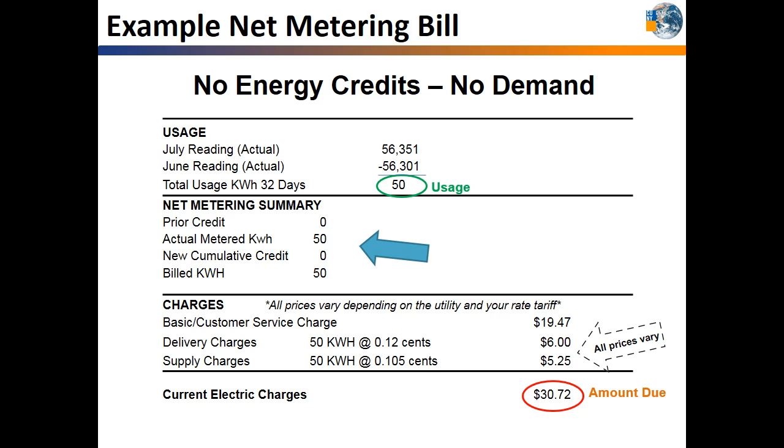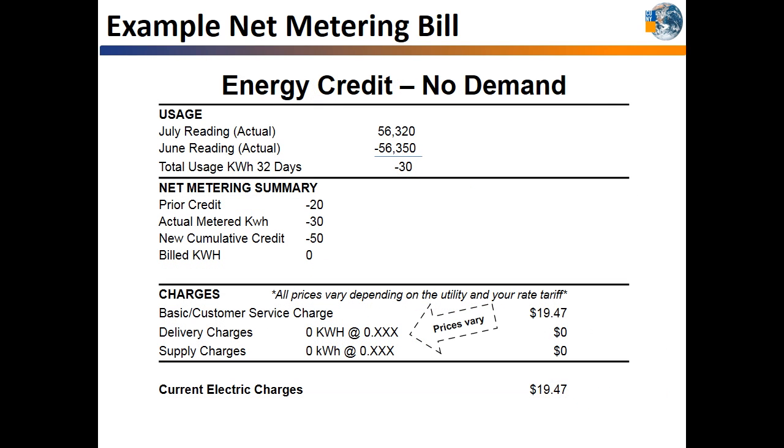50 kilowatt hours is the remaining balance at the end of the billing cycle. As you saw before going solar, you will receive charges for the number of kilowatt hours used. Prices vary between utilities and rate classifications, and you can check your rates on your current electric bill to get actual costs. If at the end of the month you still have excess credits, you will get a utility bill that shows the credit with a negative sign.